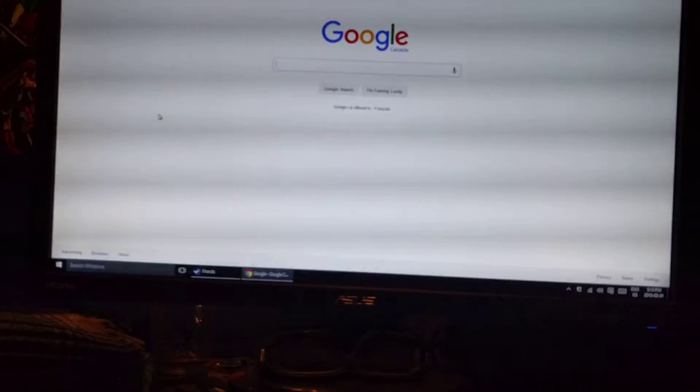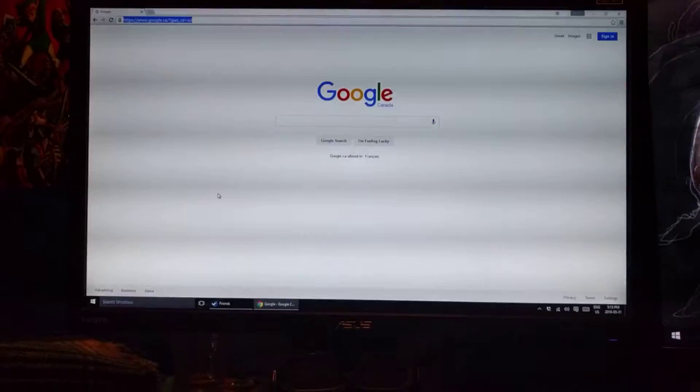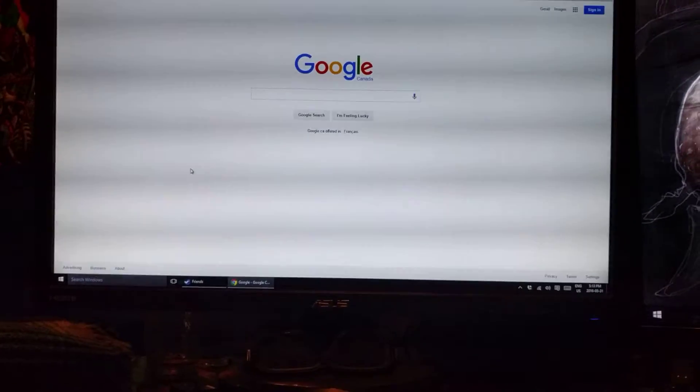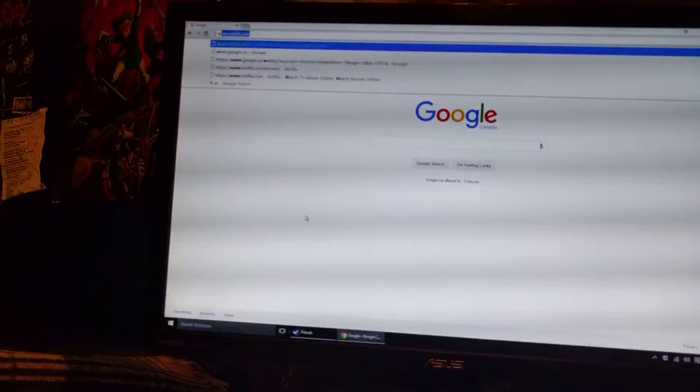Hey, what's up? I'm making this video here to address a problem potentially with either Google Chrome or with Netflix. Basically what's happening is if I go to Netflix on Google Chrome and I play a video, it will basically just put my computer to a complete standstill. I'll just show you here.